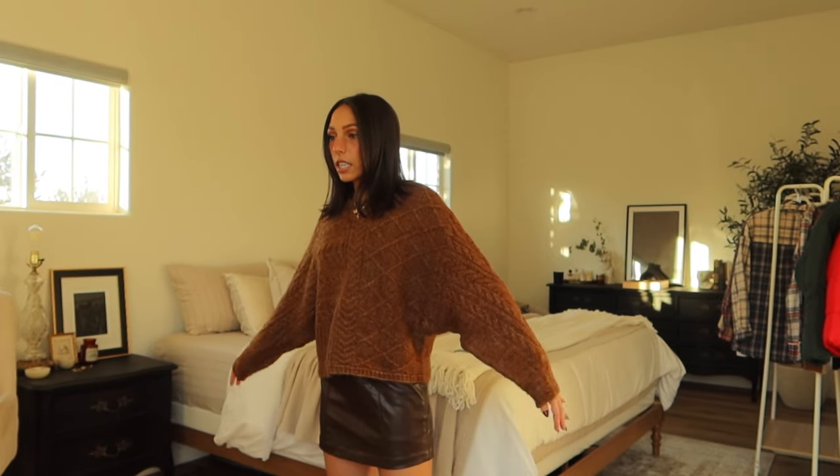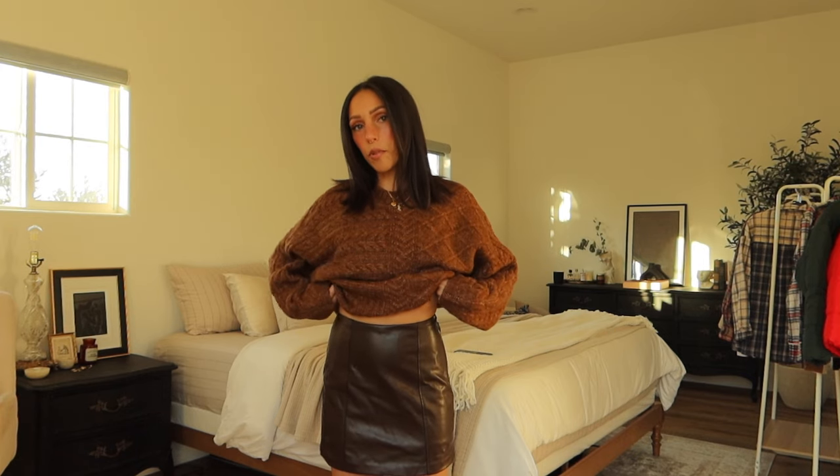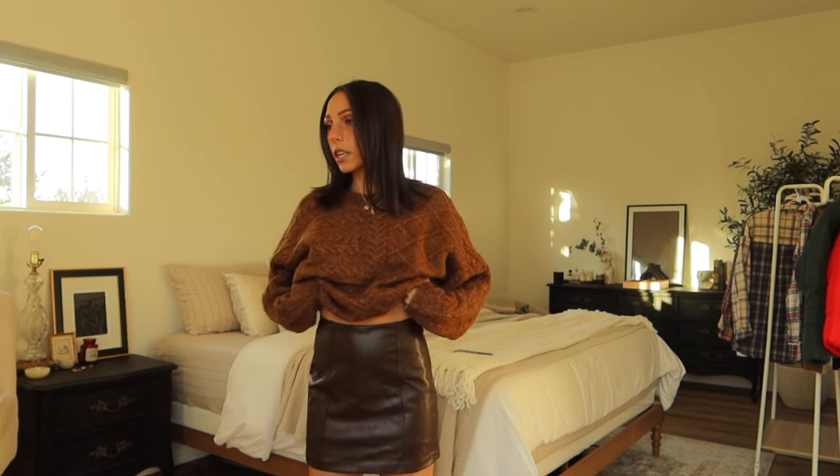This is what the sweater looks like — it's just oversized, kind of a boxy fit, it's really cute. I'd probably wear it down if I was in jeans, but if I have something high-waisted on like the skirt, I'd do a bra tuck — looks better. It's just nice and cozy and cute, and you could dress it up with boots.